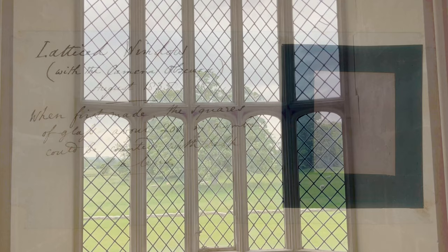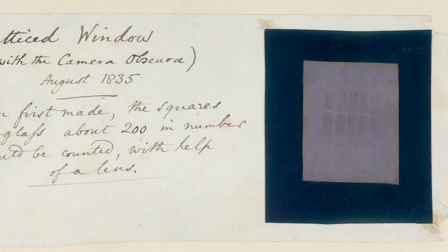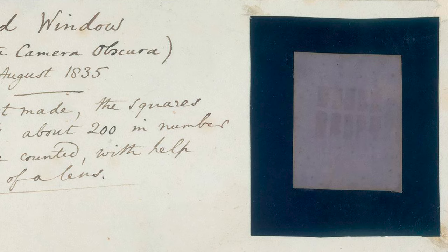Then, on a hot day in August 1835, Talbot pointed a specially built camera at one of his aureole windows to produce one of the world's oldest photographs — a paper negative the size of a postage stamp depicting sunlight streaming through his latticed window.